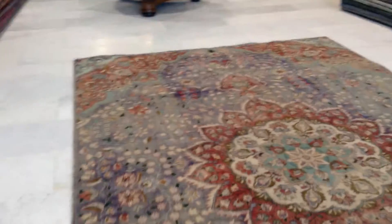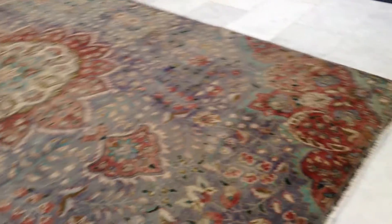This is a very rare carpet to find. On our website you'll see thousands of carpets, and this is one of the rarest carpets you're going to find.